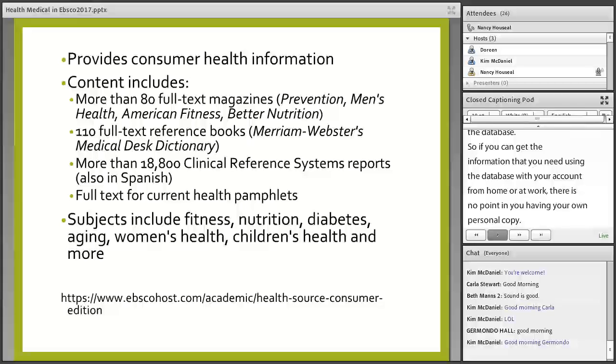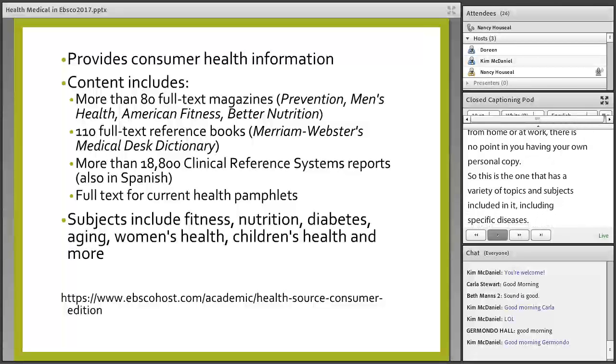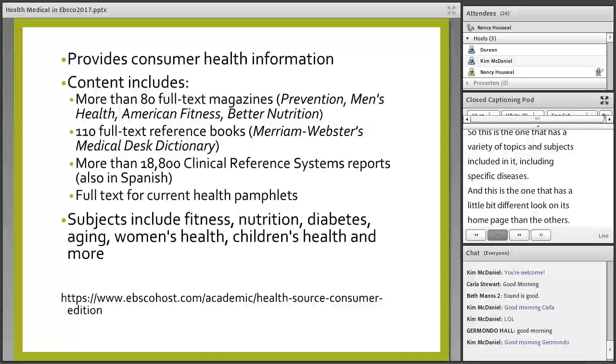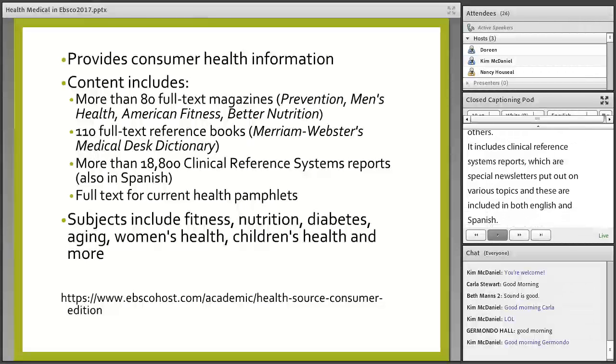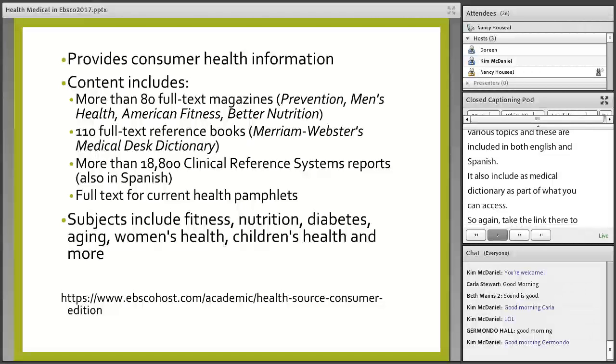This database has a variety of topics and subjects, including specific diseases, and has a slightly different look on its home page. Subjects include fitness, nutrition, diabetes, aging, women's health, and children's health. It includes clinical reference systems reports — special newsletters on various topics in both English and Spanish — and also includes a medical dictionary. You can take the link to see what titles and subjects are included.